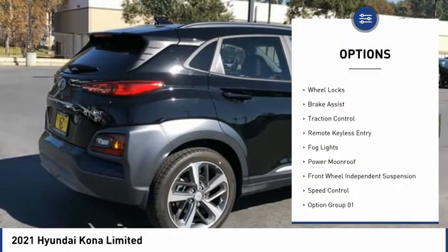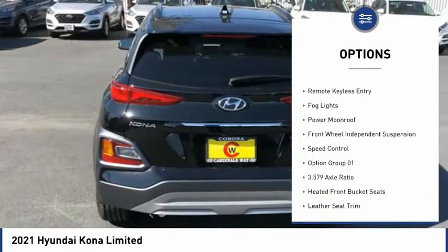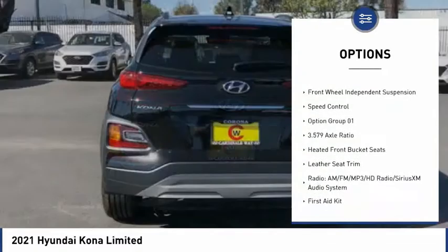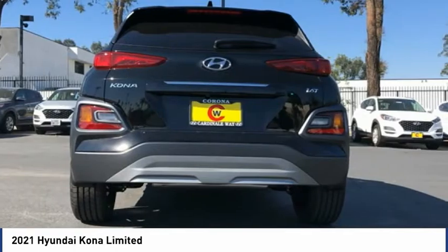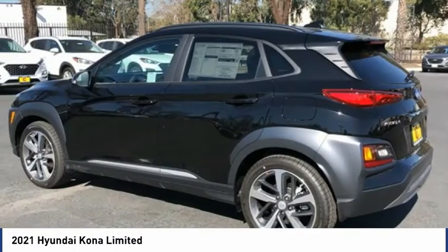Electronic stability control, alloy wheels, wheel locks, brake assist, traction control, remote keyless entry, fog lights, power moonroof, front wheel independent suspension, speed control.